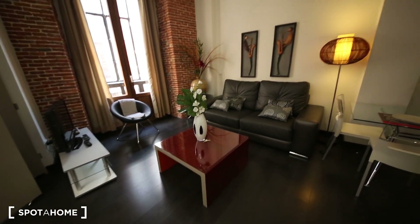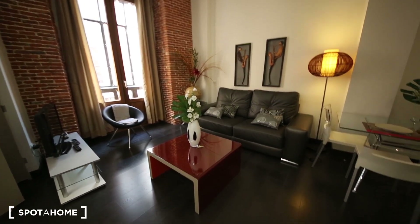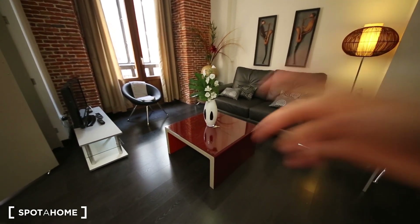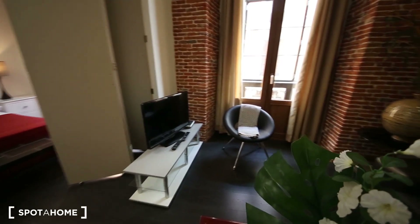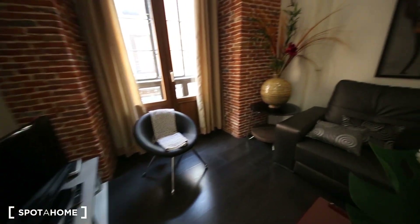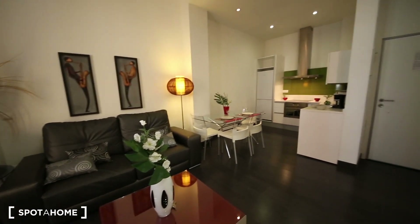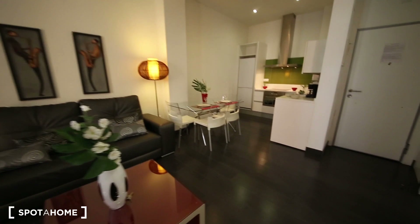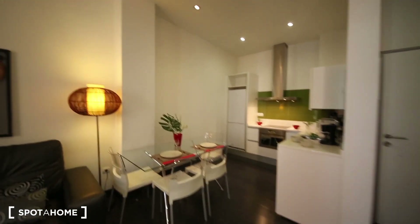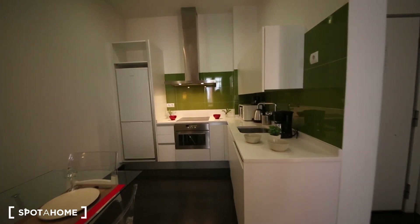It's very spacious and really nice. It has a big and amazing couch, a little crystal coffee table, a TV, and another chair. The decoration is really nice. It has a big crystal dining table. It has air conditioning in the whole apartment and central heating system.